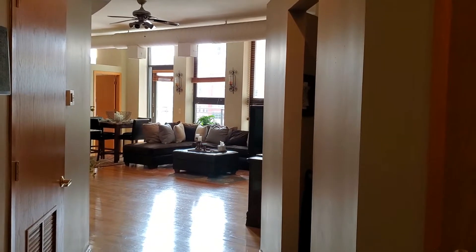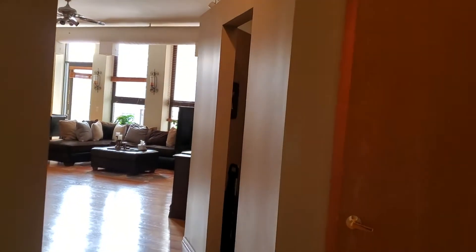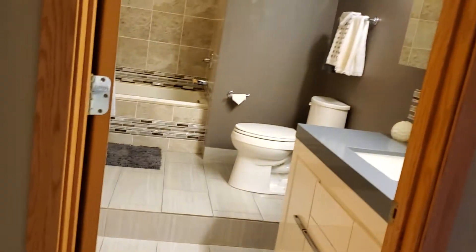This gorgeous home is unit 519 at 910 South Michigan Avenue in Chicago. A two-bedroom, two-bath with a den home.